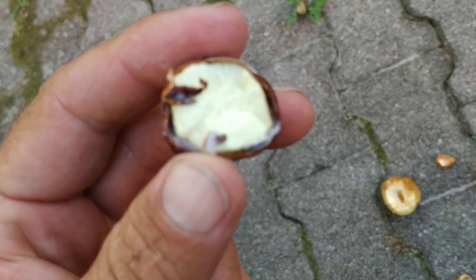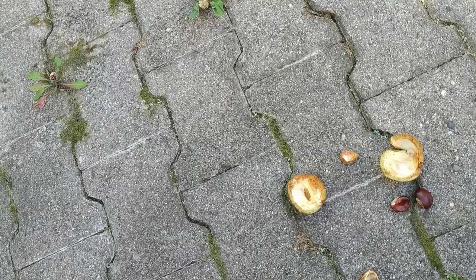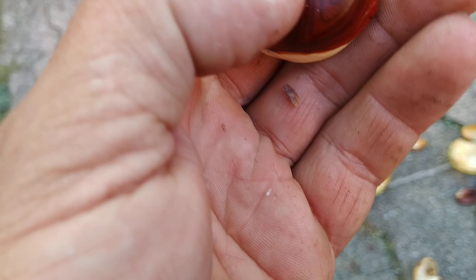These Aesculus hippocastanum fruit are really not very well developed — look at that, there is some white slime coming out of the fruit. Let's try the starchy inside... yeah, bitter, as expected from Aesculus hippocastanum. I guess every European child has tried to eat horse chestnuts once or twice in their life.